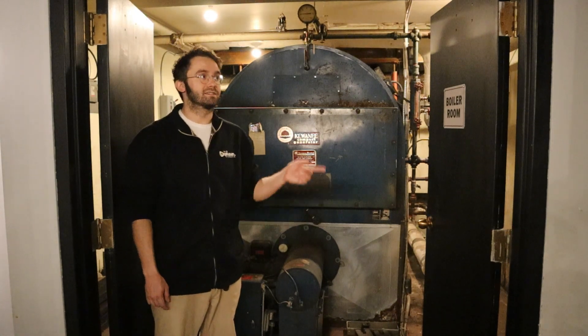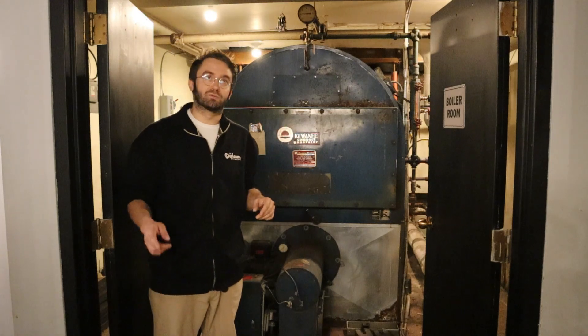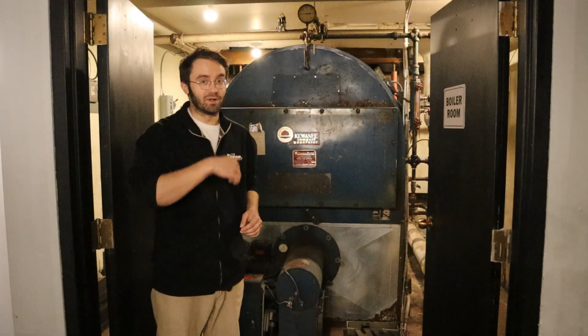However it still functions, and it heats the radiators on the stage as well as the steam coils in the attic. I'll meet you up there on stage.